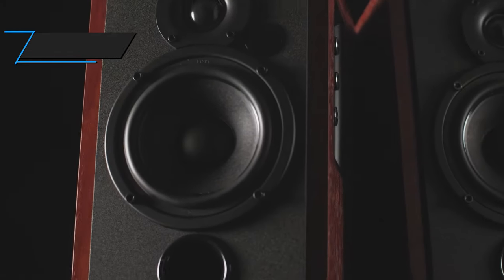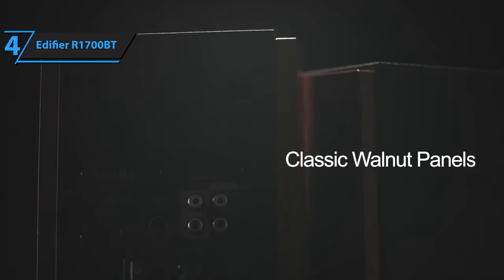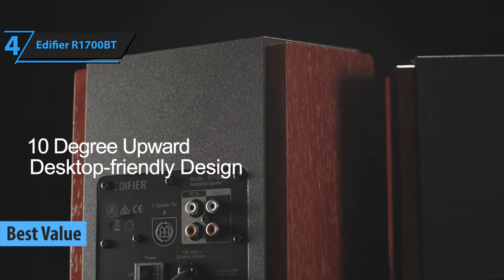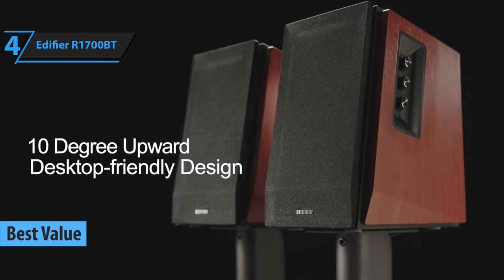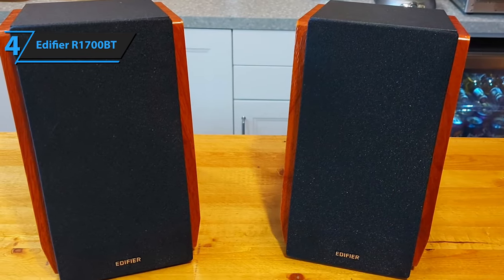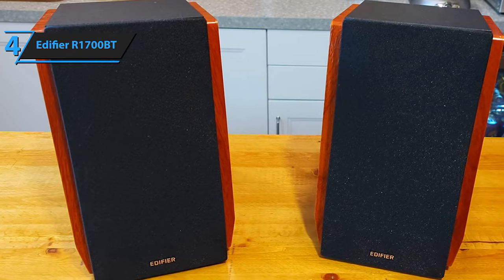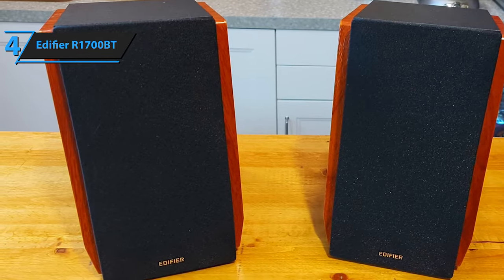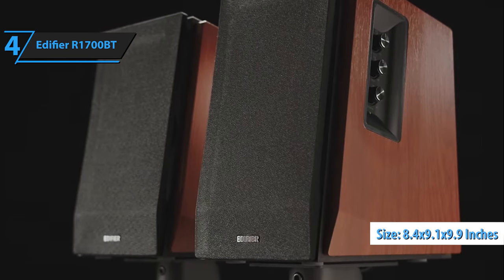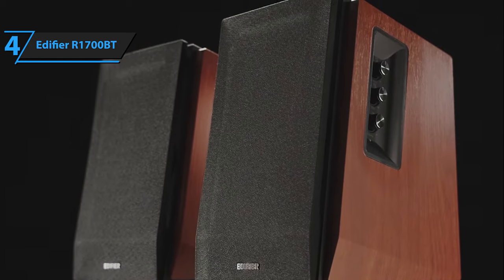The Edifier R1700BT, a top-ranking bookshelf speaker on the market in 2023, is a product we highly recommend for those seeking value for money. Whether you require speakers for casual listening, small gatherings, or as part of your television sound system, the Edifier R1700BT delivers with remarkable proficiency. Constructed from high-quality media panel, these speakers exude a sturdy and durable aura. With dimensions of 8.4 by 9.1 by 9.9 inches, they conveniently fit most bookshelves, TV stands, or desks without occupying excessive space.